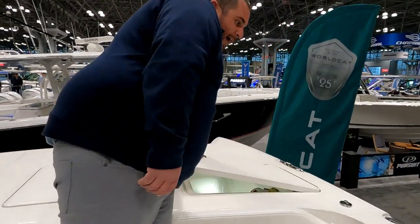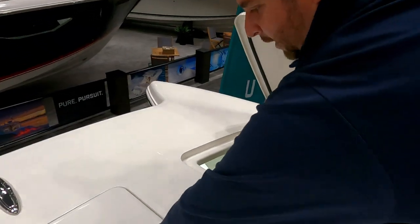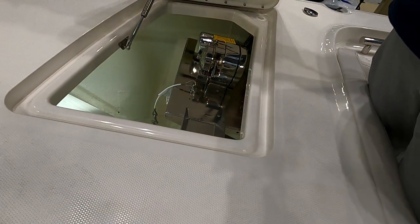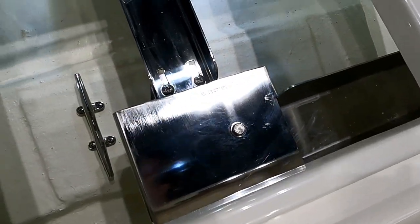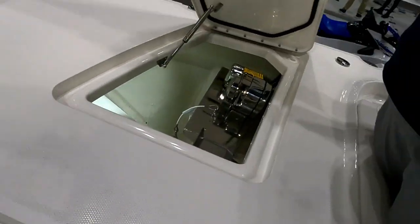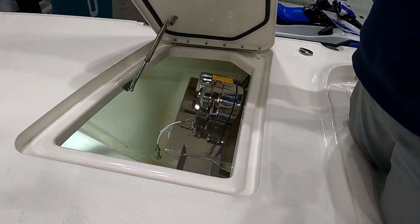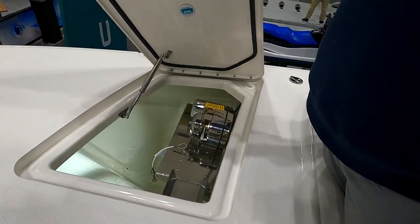Starting from the bow and working back, a very unique feature for a cat is that the windlass system actually comes in from the side, and there is a roller so that your anchor line or anchor rode goes directly out the bow of the boat. That's a unique feature for any type of catamaran. It is a free-fall windlass with a safety catch so you won't drop your anchor while you're running.